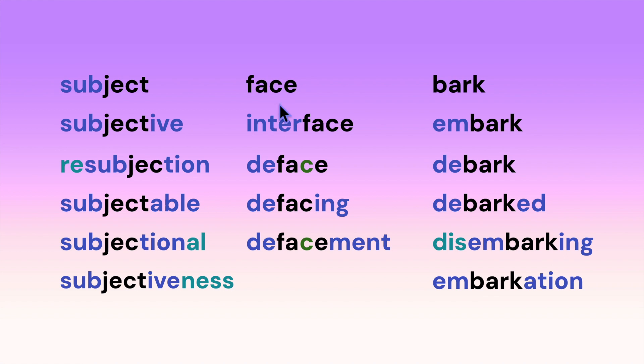Here we have the root 'face': interface, deface. Notice the C has its soft sound of S because it's followed by an E. Defacing — this E gets dropped when we add a suffix starting with a vowel — defacement.